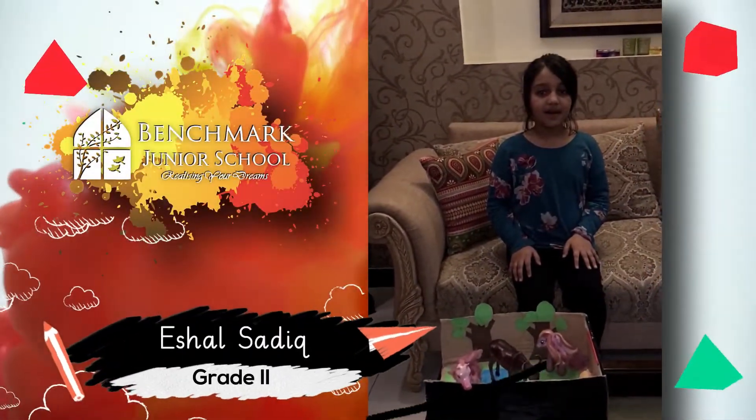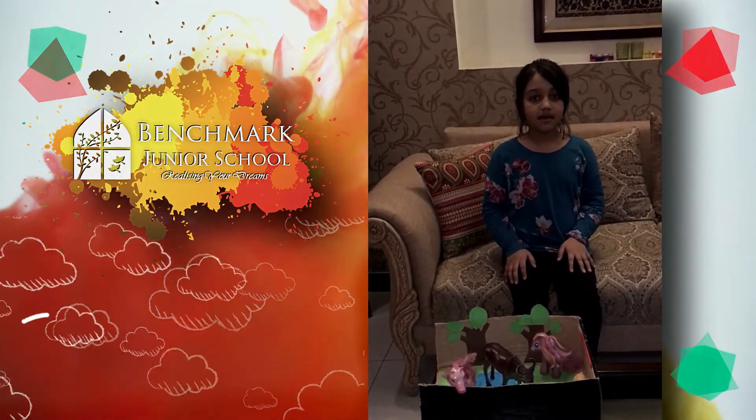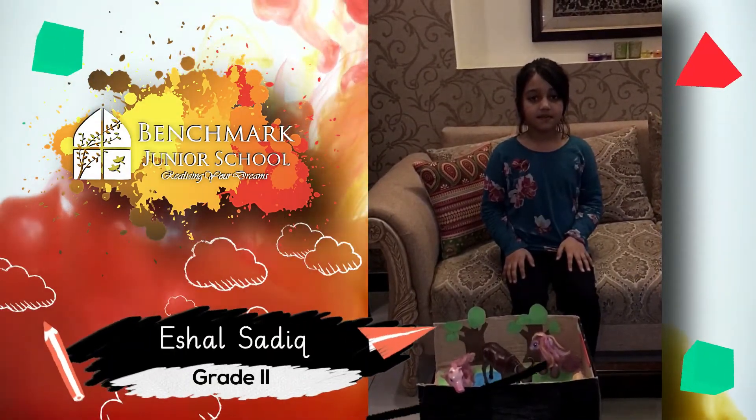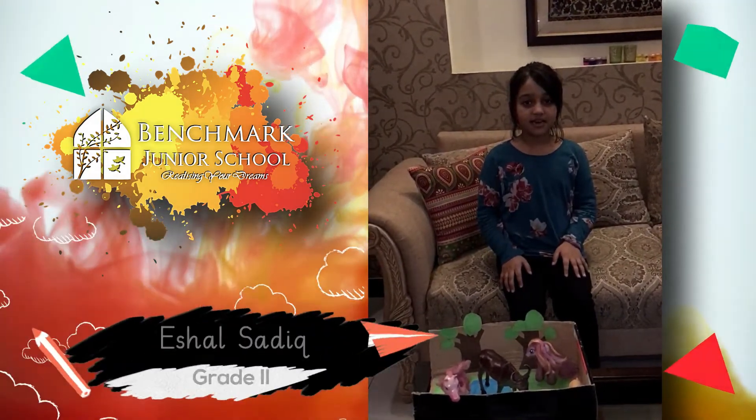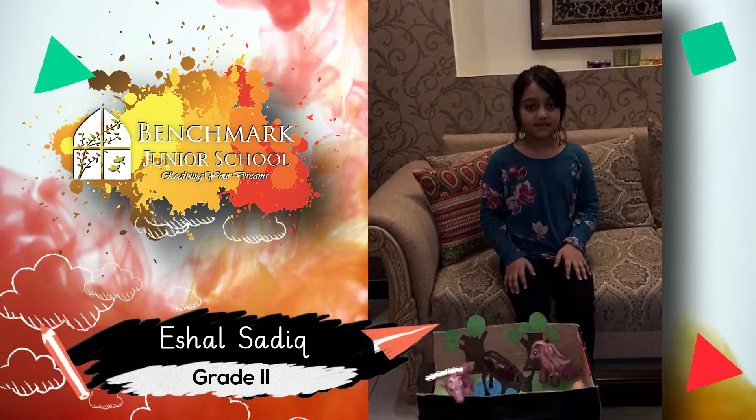My section is Mars and I am in Great Mark. My subject is social studies and I made this farm model.